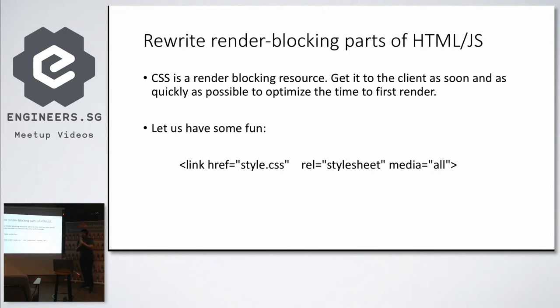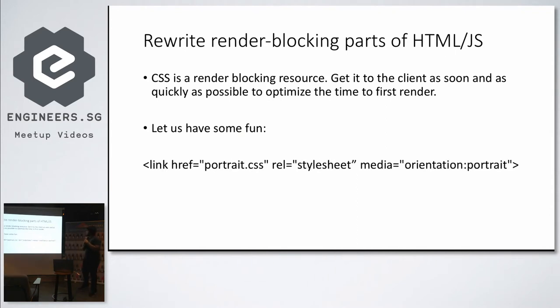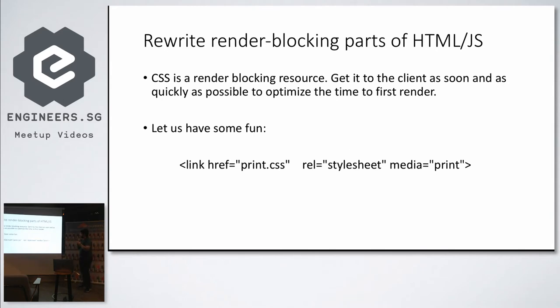This is blocking because you didn't put a media type. And this next one is also blocking because it is actually indistinguishable from the first. Now, if you add a media query like portrait orientation, this will be blocking only if your orientation is portrait. So you always want to put media queries on your CSS when importing them, so you don't end up waiting for resources you don't use. A print media type is a good example — it will not be blocking if you are just viewing the page.